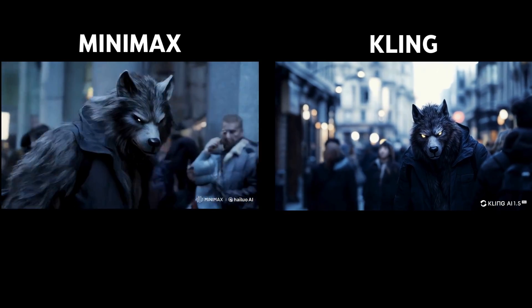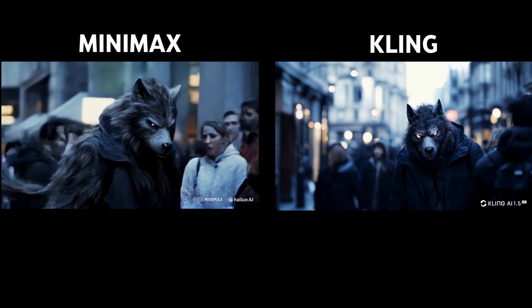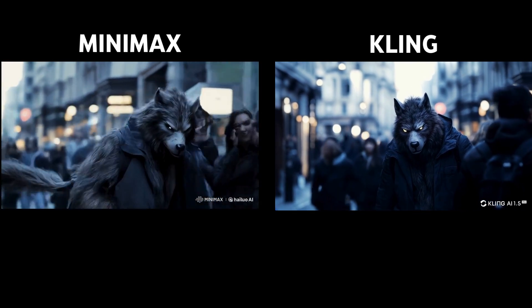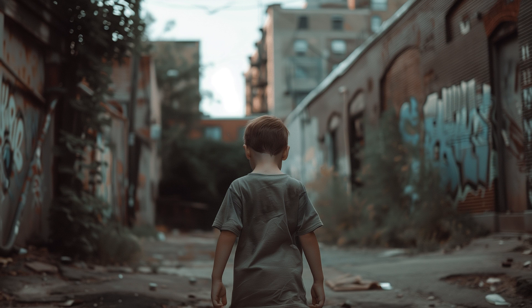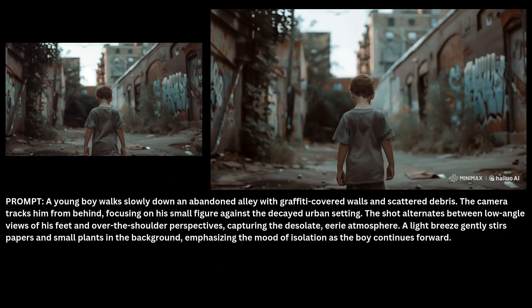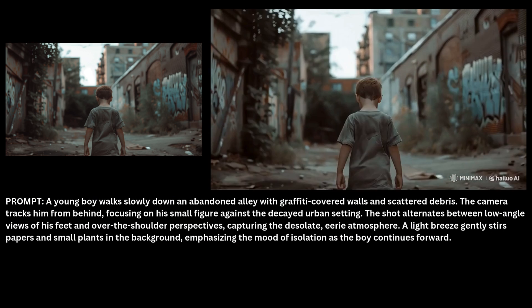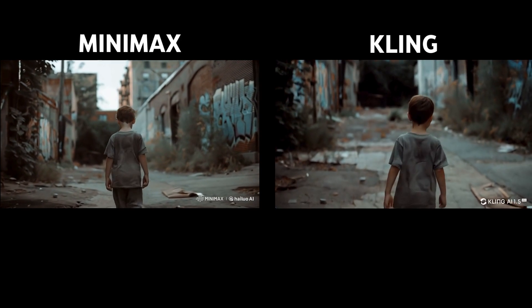You'll also notice that Kling's video quality is sharper, as it outputs in 1080p at 30fps, while Minimax's quality is 720p at 25fps. Next, let's look at a video of a boy slowly walking down an abandoned alley. The prompt asked for a low angle shot of his feet and an over-the-shoulder view. While the boy's movement is smooth, Minimax didn't capture the low angle shot as requested. Kling's version was similar, also missing the foot shot.